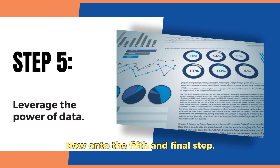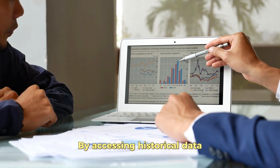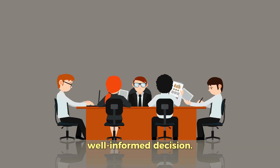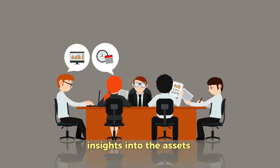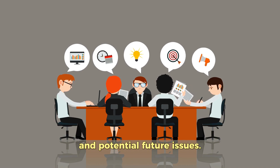On to the fifth and final step — this is where we leverage the power of data. By accessing historical data and predictive analysis, you can make a well-informed decision. This data can give insights into the asset's past performance, expected lifespan, and potential future issues.